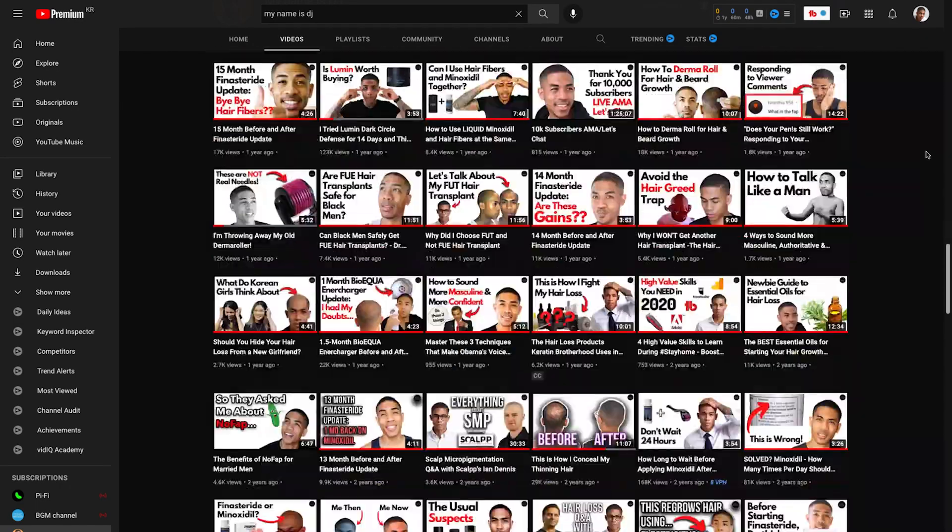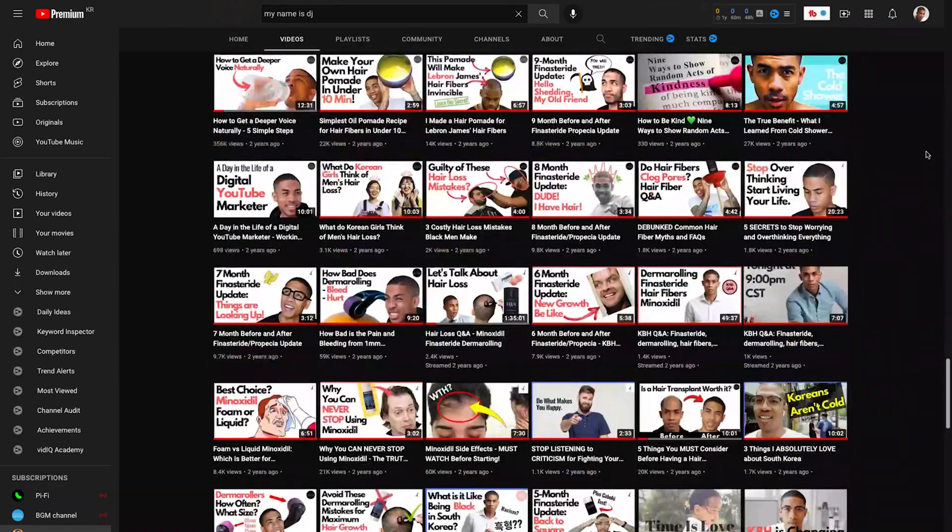If you don't know who I am, my name is DJ, formerly known as Keratin Brotherhood. Do a YouTube search for Keratin Brotherhood — I have a whole library of videos related to everything hair loss. My channel isn't specifically hair loss anymore, but I figured for this video I'd bring it back to my roots and refresh the new guys on what you should be doing to fight your hair loss, because no matter how many videos people put out, people still don't know what to do.